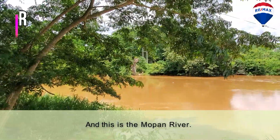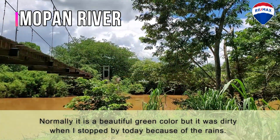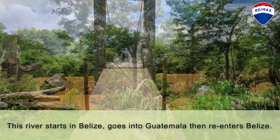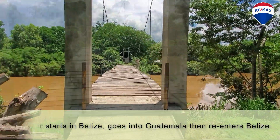And this is the Mopan River. Normally it is a beautiful green color, but it was dirty when I stopped by today because of the rains. This river starts in Belize, goes into Guatemala, then re-enters Belize.